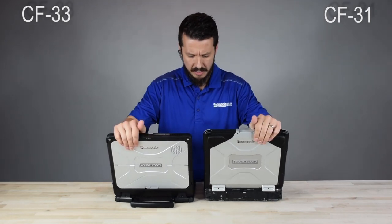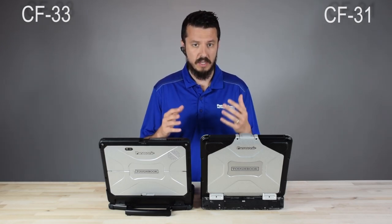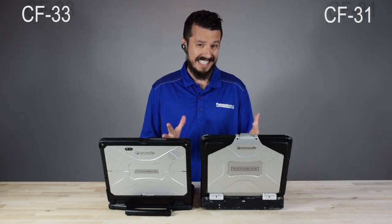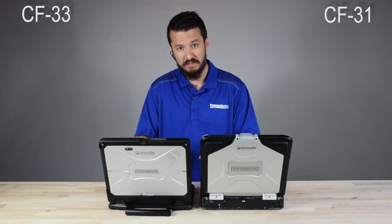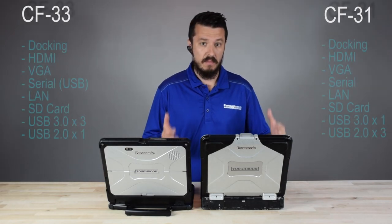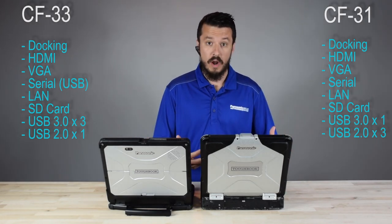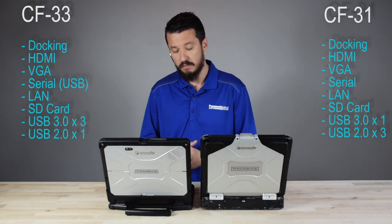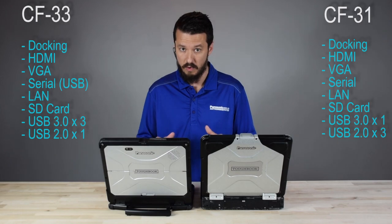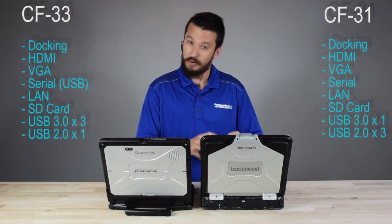They have basically the same performance levels — both can have i5 and i7 processors. The biggest performers in the Toughbook family are the 31, the 33, and the 54, which has pretty much desktop-like performance. The CF-31 and CF-33 are in the fully rugged family; the CF-54 is semi-rugged. As far as ports, they basically have the same ports as long as you get the premium keyboard with the CF-33. The CF-33 has two keyboard options: premium keyboard and light keyboard. The light keyboard has no port replication; the premium keyboard does, bringing it on par with the CF-31's ports.